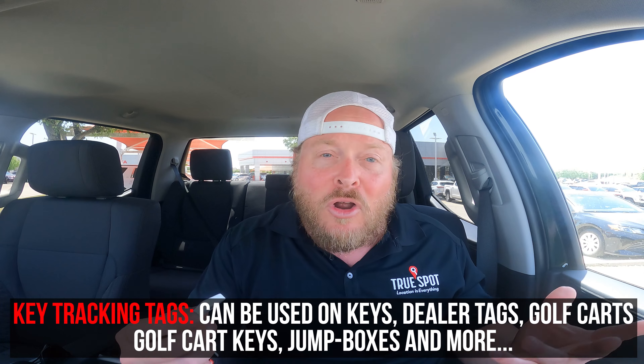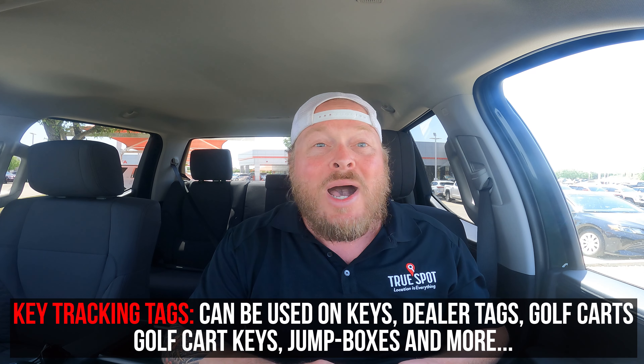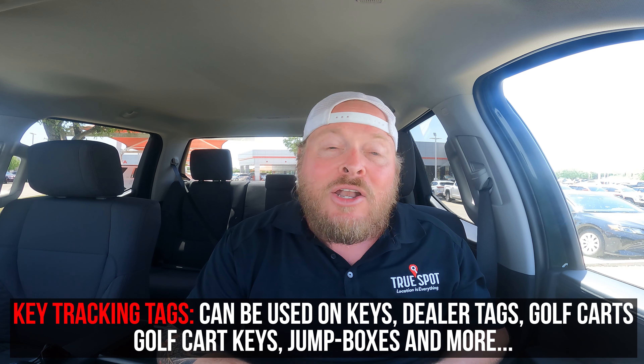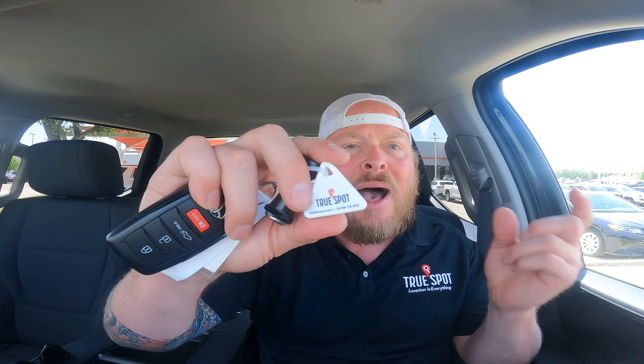Outside of tracking keys, you can use these trackers on golf carts, golf cart keys, dealer plates, jump boxes — anything that tends to grow legs and walk away. We'll see what that looks like in the phone app, but know that we can use them beyond the norm.